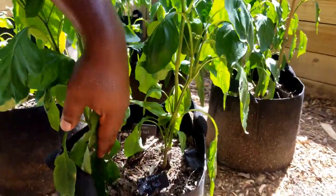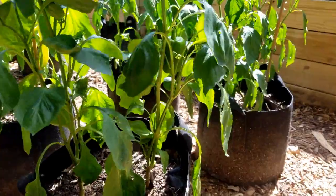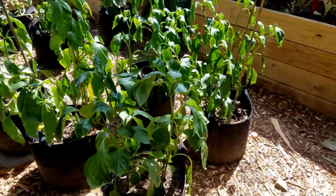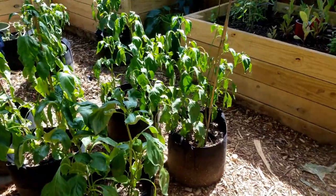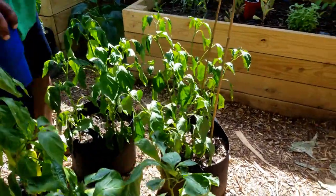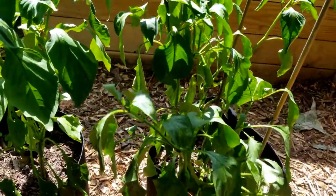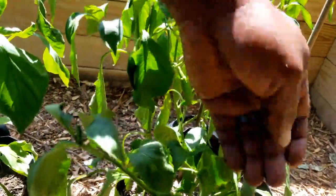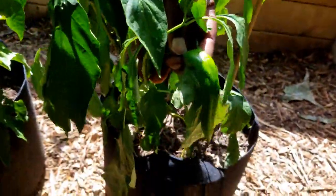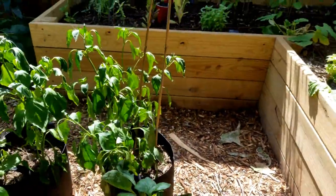Here we have — I think this was a red — yeah, this is the big red. So it's going to turn green, then go to red. And this one shouldn't have been over here, but I think it's the Anaheim chili. We got some peppers there, especially right here. I think they're supposed to turn red. But these have been getting a lot of peppers on that.